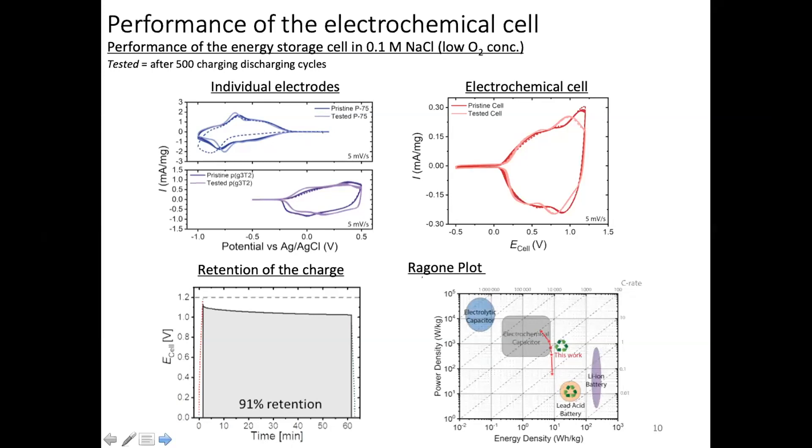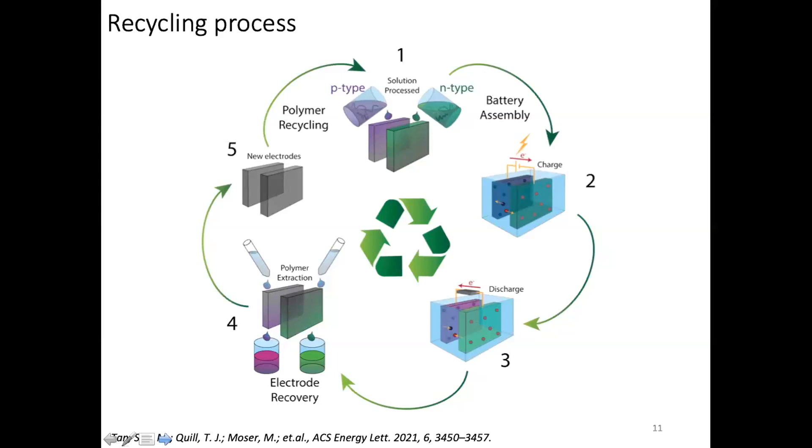In the broader Ragone plot context, these materials occupy a pretty interesting space—slightly to the right of electrochemical capacitors, so higher energy density with a slightly lower power density, getting close to lead-acid batteries while being recyclable. They occupy what I think is a void in the Ragone plot. We've really just started developing these; there is a lot that can be done.